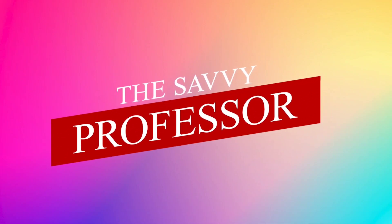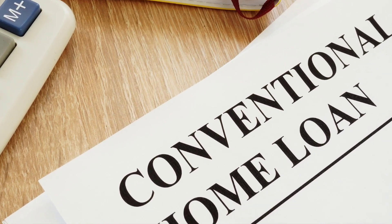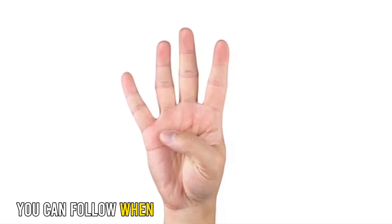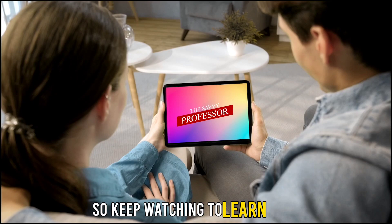Hey guys, this is Sarah from The Savvy Professor, and today we're going to talk about how to get a conventional loan. This video will provide you with four steps you can follow when applying for a conventional loan, so keep watching to learn more.